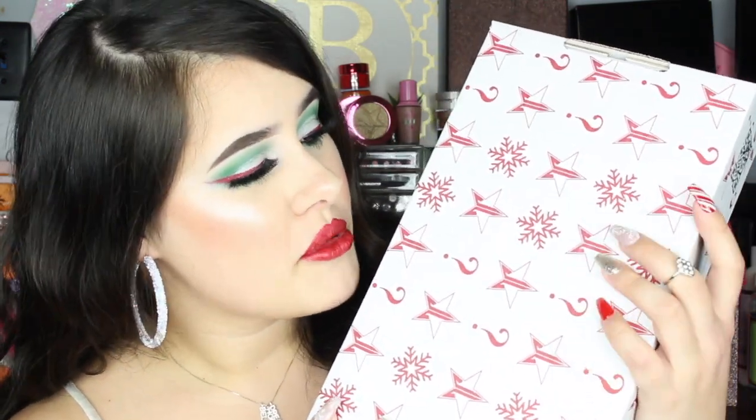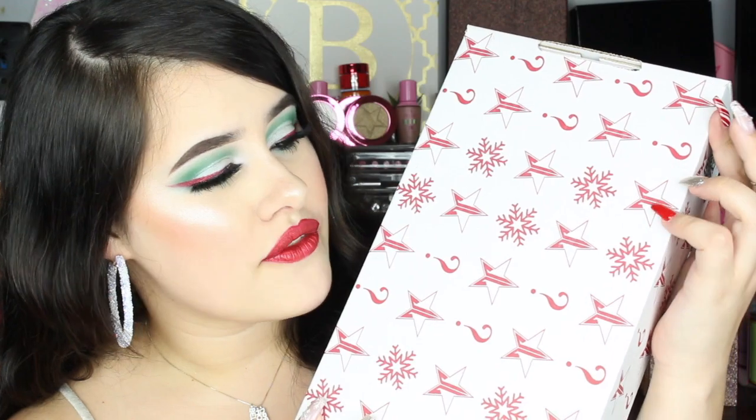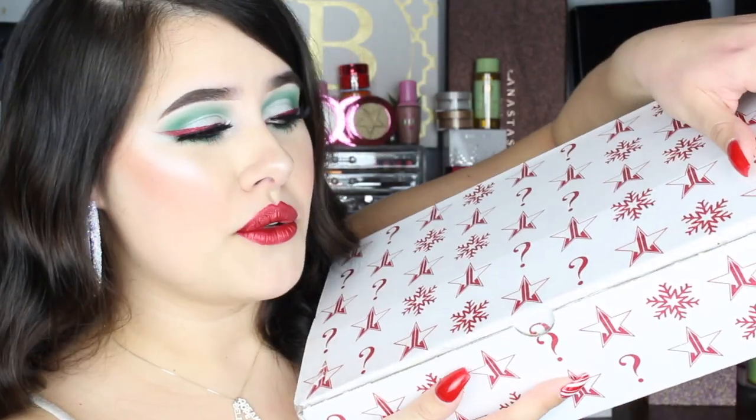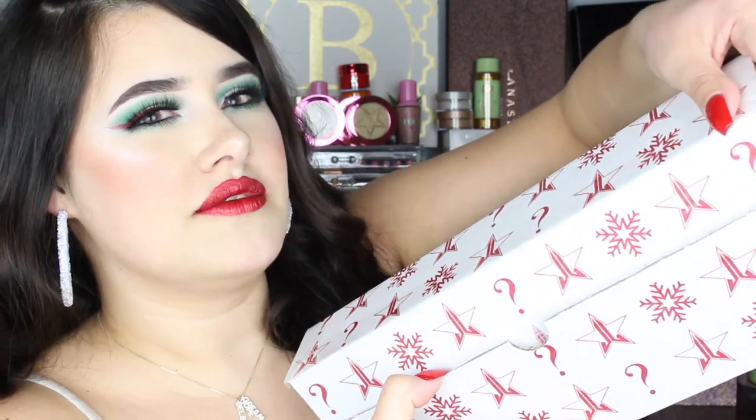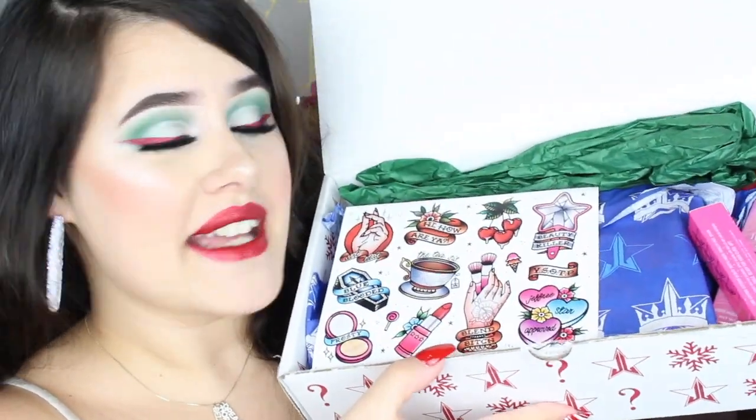We are going to be starting with the premium mystery box. This is just what the packaging looks like here for the premium box. Super cute. We got some snowflakes, the Jeffree Star logo, and some question marks. So when you open this bad boy up, we got some stuff.